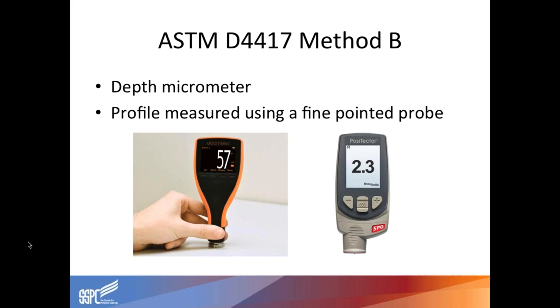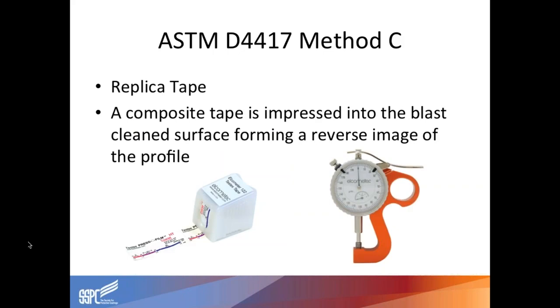Replica tape is used a lot and is typically a little more subjective. The person performing the test presses a little ball over the tape into the profile; it reads the peak to valley, and when you put that in a caliper, it tells you the reading. If you don't put enough pressure, you won't get an accurate reading. But it does good work in the field and is portable and easy to use. These images show one of the micrometers I was speaking of — you can see the little needle sticking out of the bottom. The replica tape comes in two kinds — coarse and extra coarse — with limitations on how deep they'll read. The caliper shown is zeroed to the tape thickness, and then you set your film in and read it.